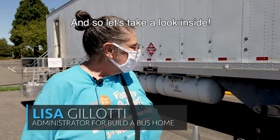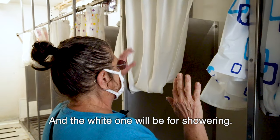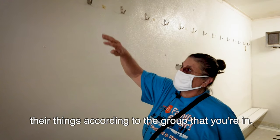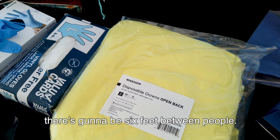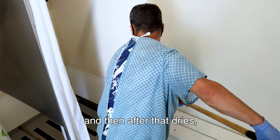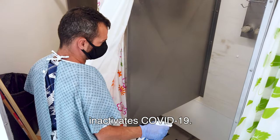Let's take a look inside. The colored ones are specifically for changing clothes and the white one will be for showering. We'll have numbers here for people to hang their things according to the group that you're in. We've got it spaced out so there's going to be six feet between people, and we'll be spraying each stall down after use with soap and water, and after that dries we'll put BrioTech multi-surface sanitizer on, which inactivates COVID-19.